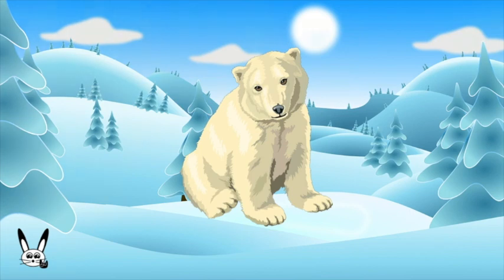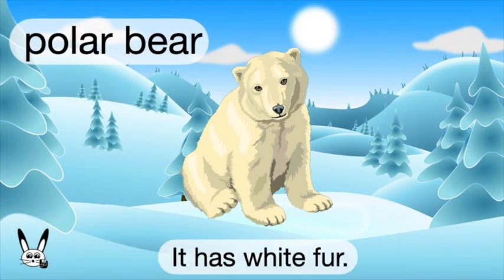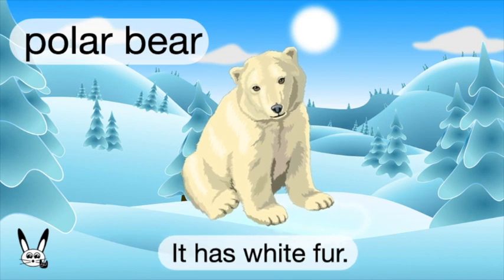What is it? It's a polar bear. Polar bear. It has white fur.